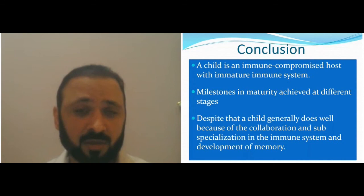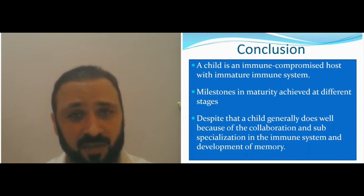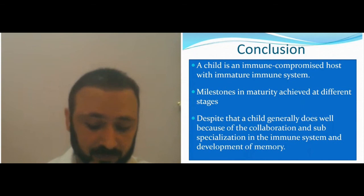A breastfed child has better immunity because they get exposed to the mother's bacteria through breastfeeding — through prebiotics and probiotics, through bacteria on the mother's breast, and through the viruses and illnesses the mother gets (during which she develops antibodies and breastfeeds at the same time). This is why the immune system in breastfed babies matures faster than in non-breastfed babies.